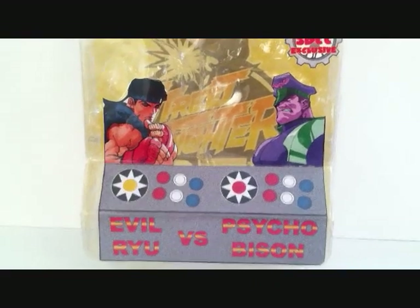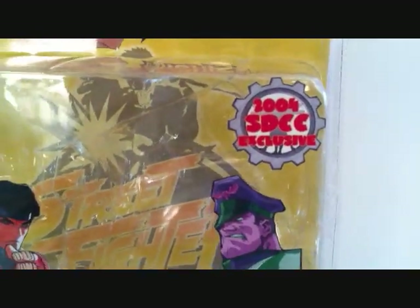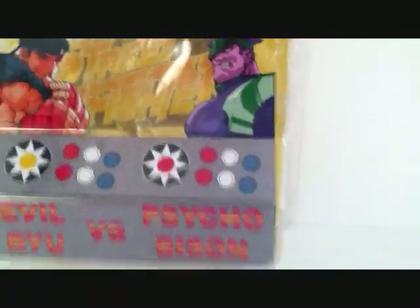What's going on YouTube? This is SehaMan. Today we're going to be taking a look at a SOTA Street Fighter exclusive 2-pack. This is the 2004 San Diego Comic Con exclusive, Evil Ryu vs. Psycho Bison.